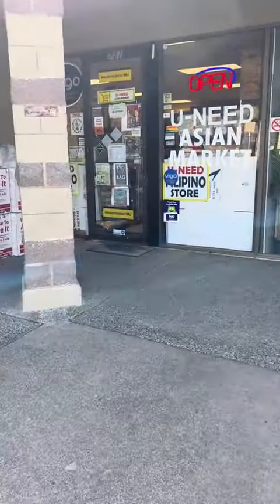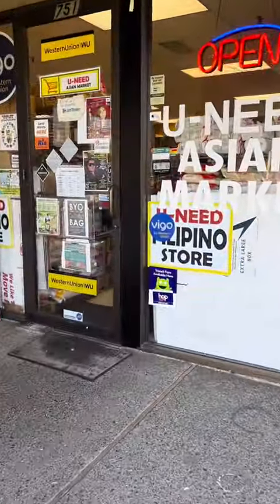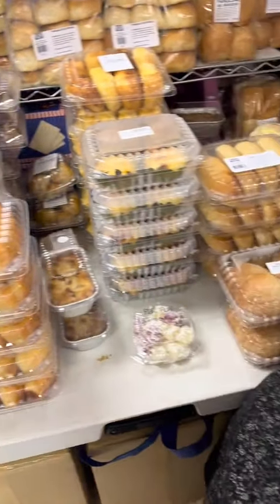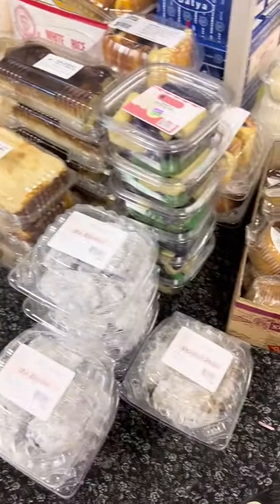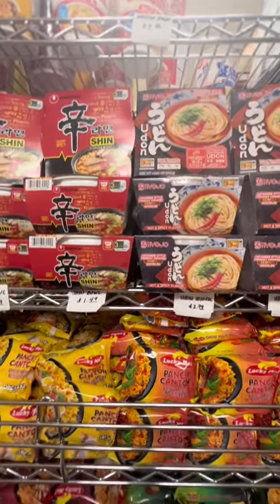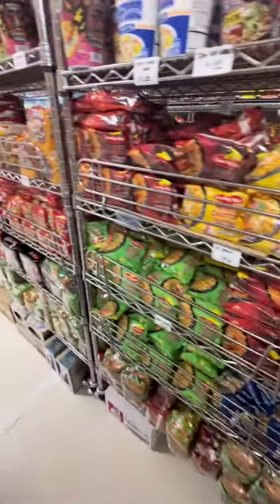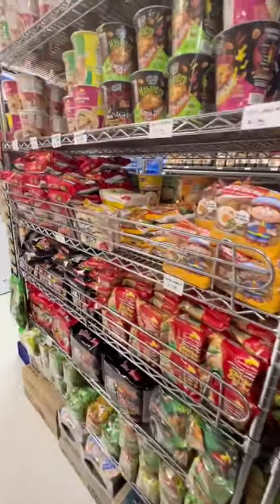Today I'm taking y'all with me to a hidden gem I found — a Filipino market tucked away in a strip mall. The first thing I noticed were these baked goodies from Saint Barbara's; everything looked amazing. Then I saw their stacked instant noodle section — look at all the variation — and of course the pancit.